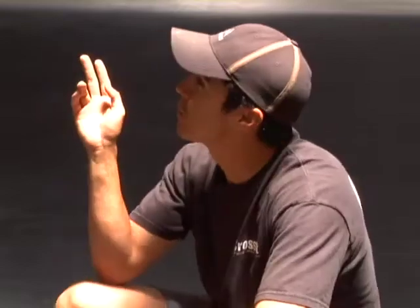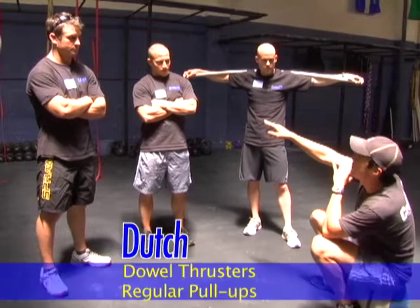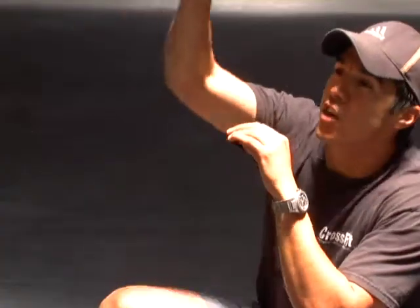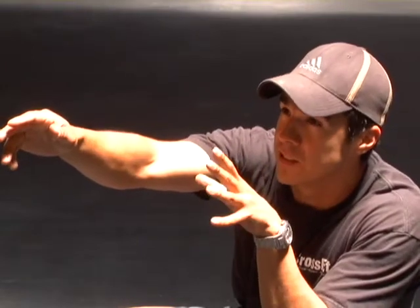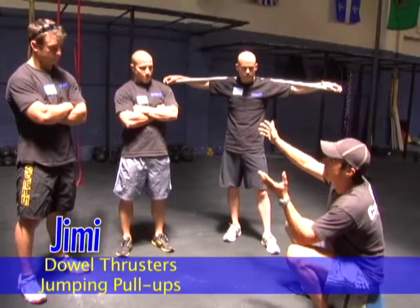Each one of you is going to do it differently. You're all going to do thrusters with the dowel. Then you're going to do your pull-ups different. You're going to do real pull-ups — 21 thrusters, 21 real pull-ups. You're going to do 21 thrusters with the dowel, then 21 jumping pull-ups.